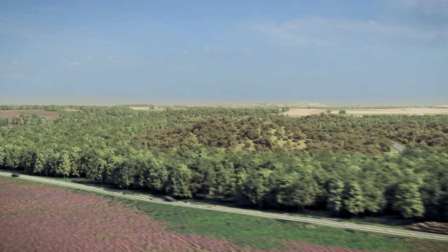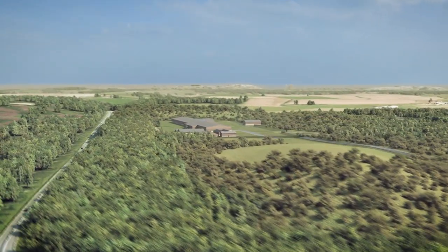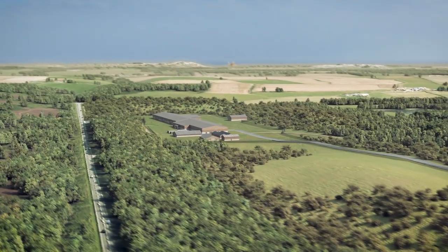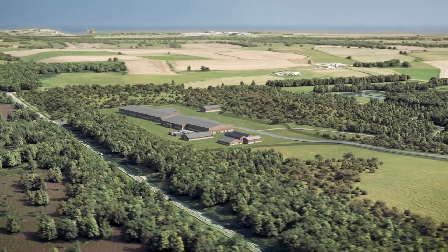All mining operations will take place underground, with extensive landscaping and tree planting to hide surface buildings. Even the 45-metre tall winding towers are being buried beneath the surface.